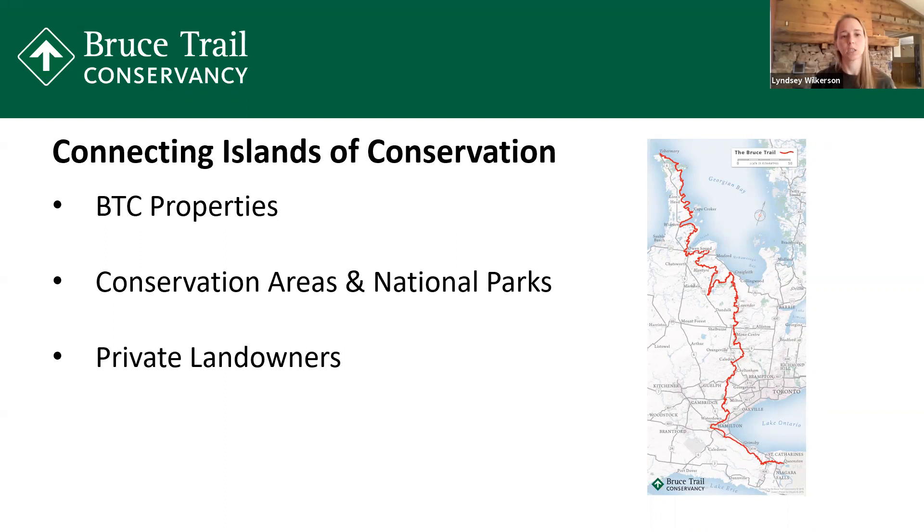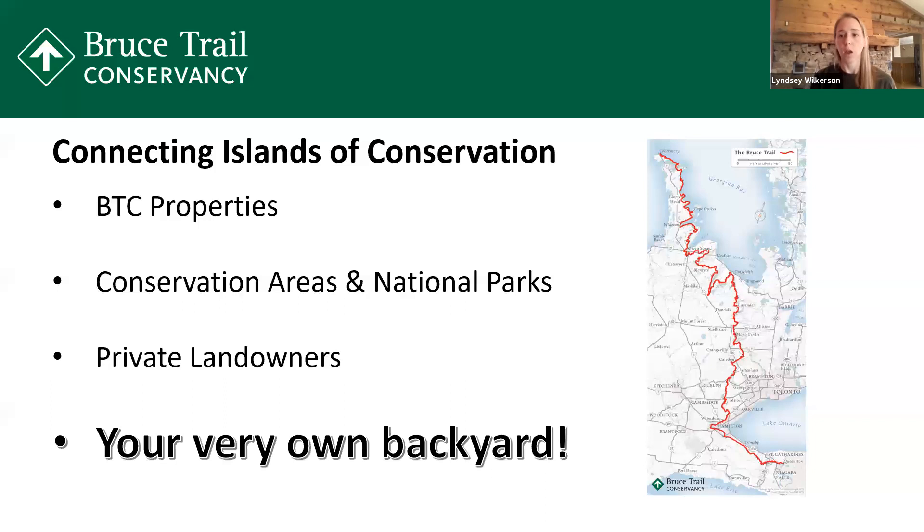So how can you help? That's in your very own backyard. You don't have to live right along the Bruce Trail to be able to improve habitat and biodiversity in your area. If you have anything from a small garden planter on a balcony all the way to a couple of acres in the back 40, all of these are able to help improve biodiversity in your own area.